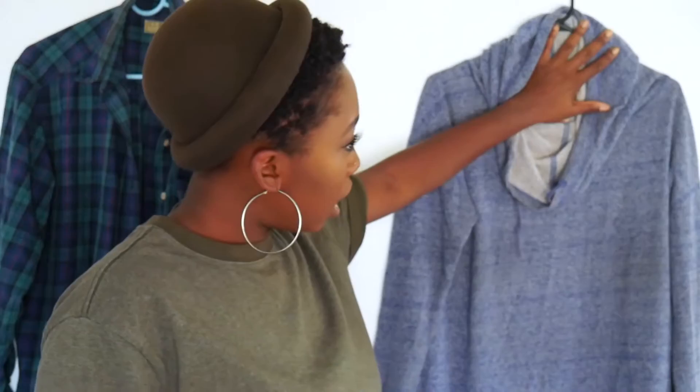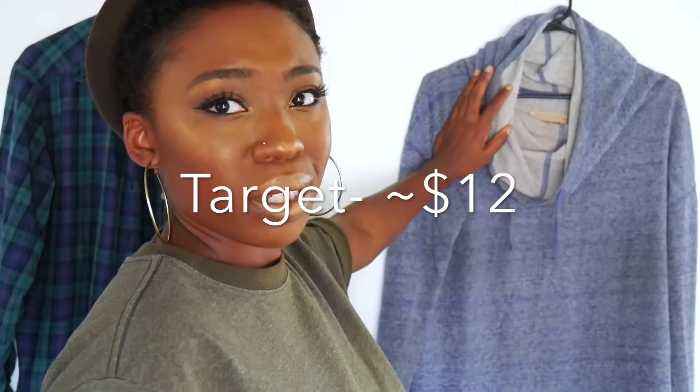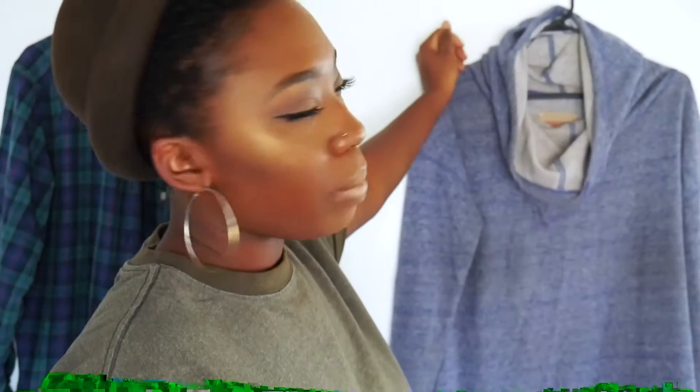This little piece is from Target — it's just a pullover hoodie. I really like it because it has that droop neck — I don't know what those are called, I'm not a fashion person — but it can also be worn as a hood. The material is very comfortable and I've had it for a while. It's one of those things I can throw on top of a little tank top and get on with my day.